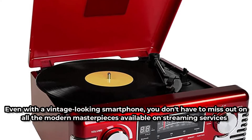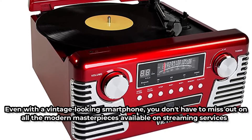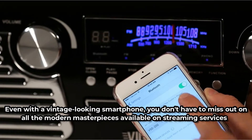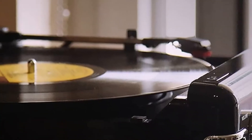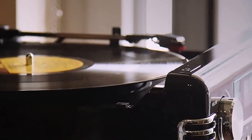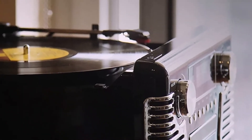Even with a vintage-looking device, you don't have to miss out on all the modern masterpieces available on streaming services around the world, thanks to Bluetooth. Furthermore, the Bluetooth range is so good that it can play music from up to 33 feet away, allowing you to roam around the home with your Bluetooth device without disrupting the music.